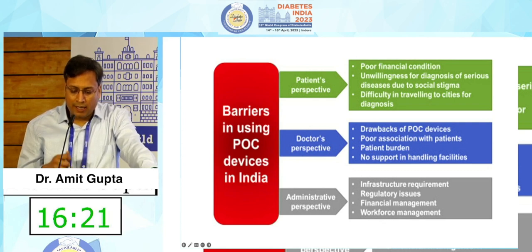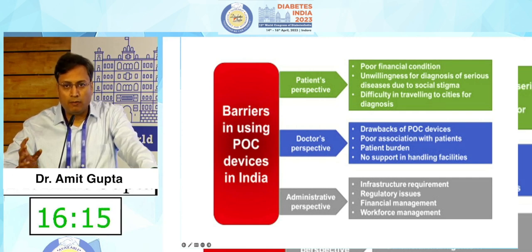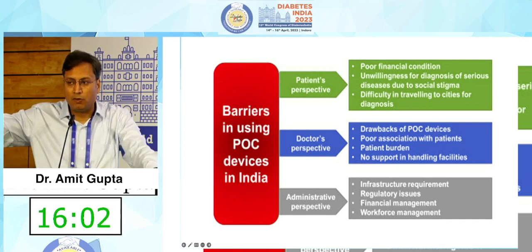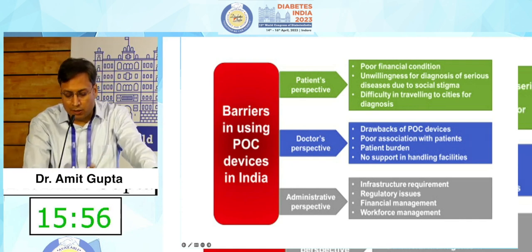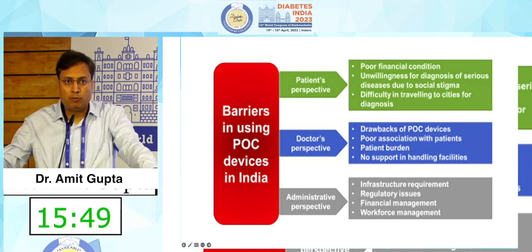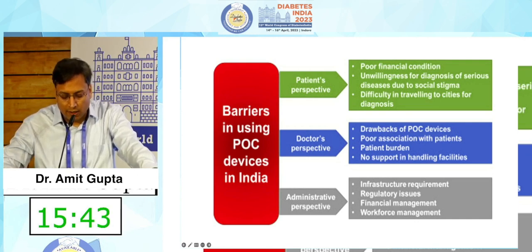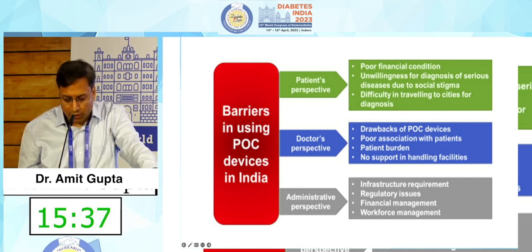From the doctor's side, not all POC devices are standardized, so we have to be very careful in choosing the right device. We often don't have enough time to explain a POC device to the patient and see them again in the same consultation, as this changes the workflow. You also need dedicated staff to perform POC testing — you cannot do HbA1c or urine ACR for all patients on your own. In government or other institutes, there may also be infrastructure requirements and regulatory issues.